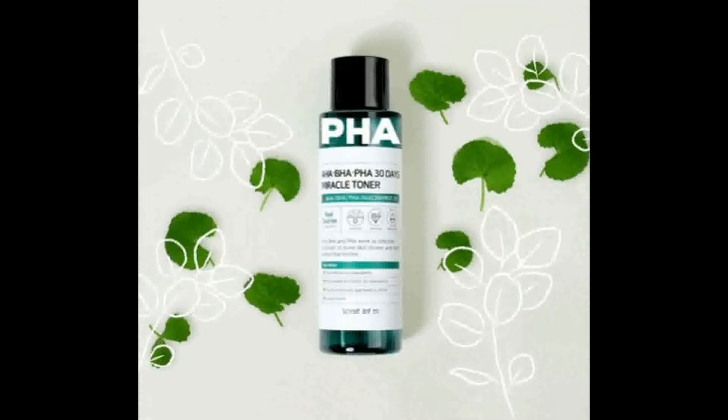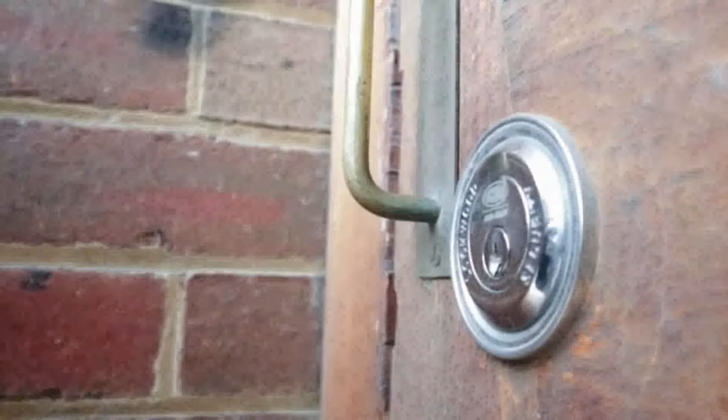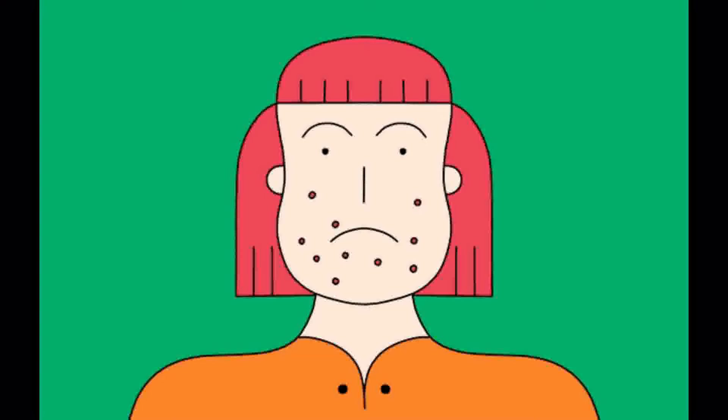Pores are responsible for excess oil and dirt buildup, which can lead to blackheads, whiteheads, and other blemishes. A good toner will help to reduce the appearance of pores and prevent breakouts from occurring.